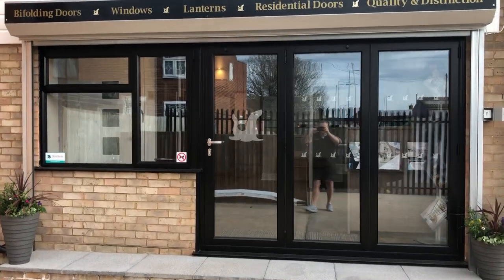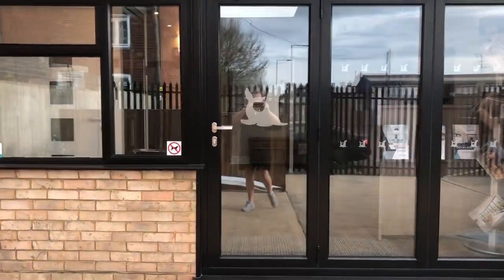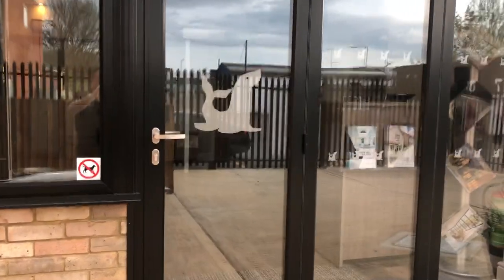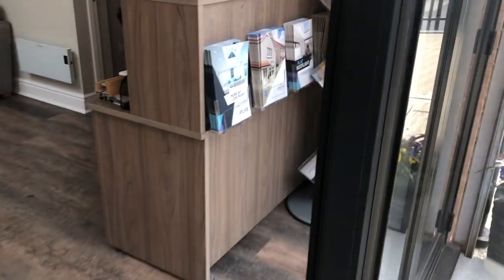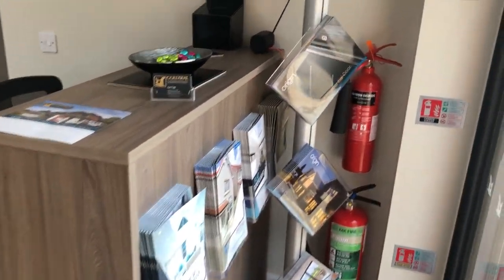Hi, my name is Gary from Goldsill and I am the owner of Goldsill. I'd like to introduce you to our showroom in Aylesbury. You enter into the showroom through an Origin bifold door, just to see just how well they work.